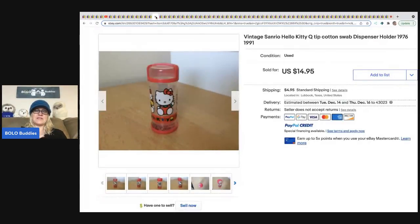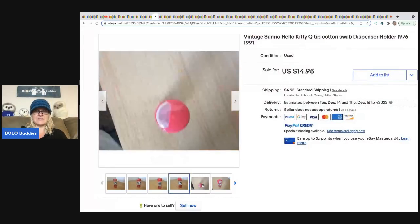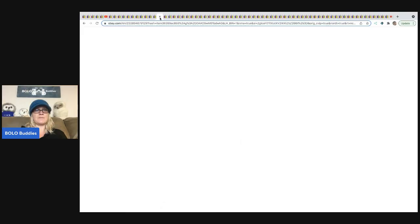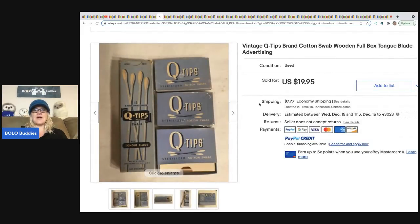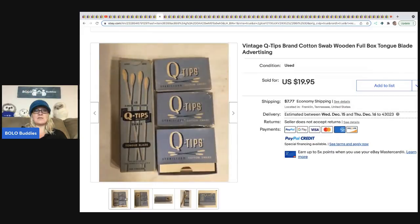The next item I thought was really cute — this is a bread and butter item. Anything Hello Kitty you'll want to look up. This is a cotton swab dispenser, like a Q-tip holder, from 1976/1991 — that's probably the patent date and then the year this one was released, possibly a reproduction. It sold for $14.95 plus shipping. Anytime you find old things like this, the person buying it is probably buying it for the advertising, not for the actual Q-tips. It went for $19.95 — definitely be on the lookout.